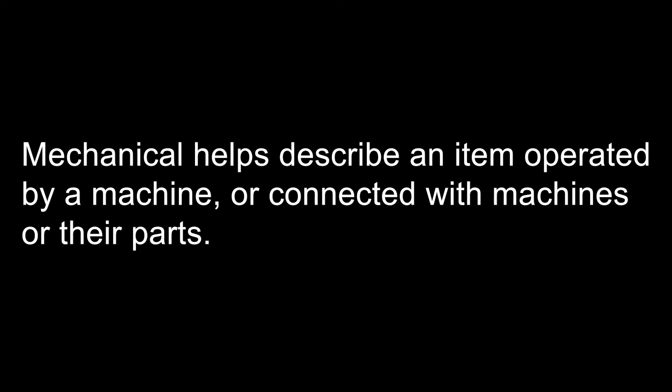An adjective helps a verb. Mechanical helps describe an item operated by a machine or connected with machines or their parts.